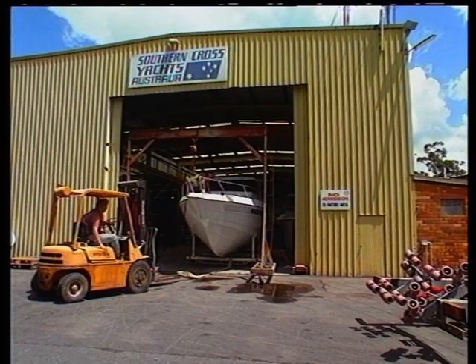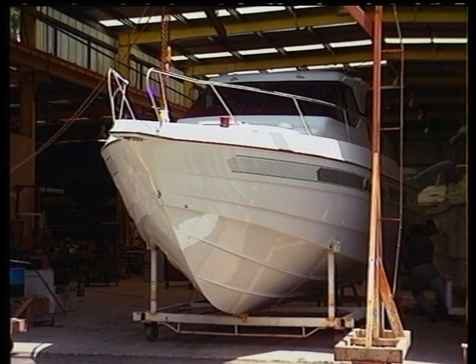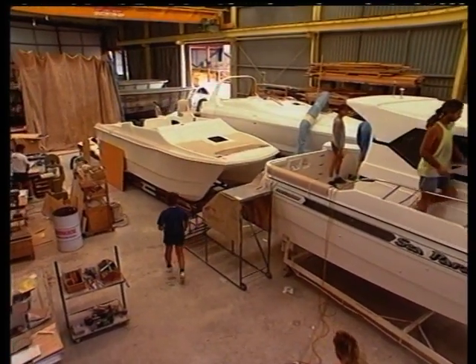Welcome aboard. A couple of weeks ago we announced the rejuvenation of the magnificent Southern Cross Yachts manufacturing facility on the Gold Coast, at the hands of Kerry Bailey, who's a well-known Tasmanian businessman and motor racing driver.